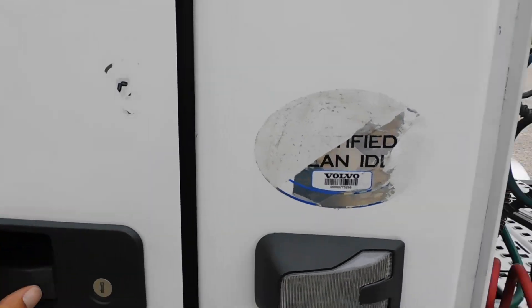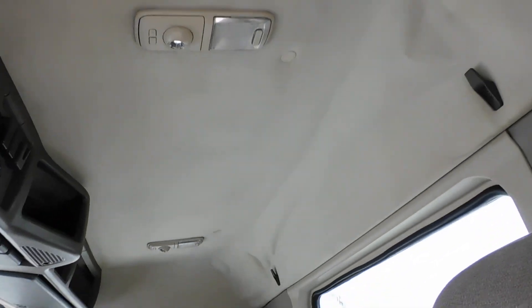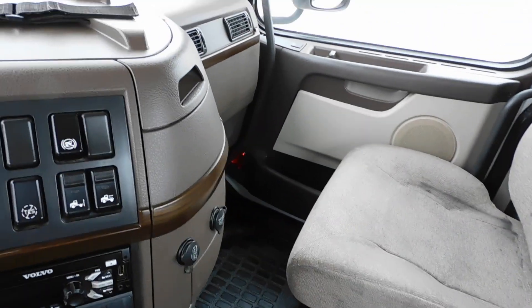We'll open it up and take a look on the inside. It's got an air ride seat on the driver's side, stationary non-air ride seat on the passenger side. Floor mats are in good condition — there's a little patch there.